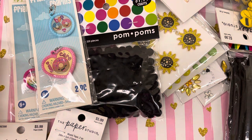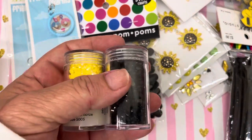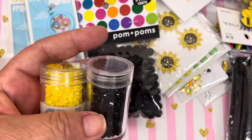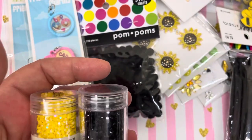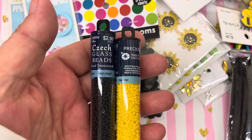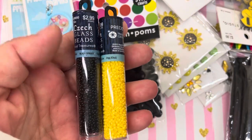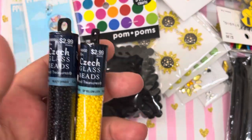I got some diamond dots — they were 30% off — so I got them in black and yellow to do some embellishing on my projects and maybe use for shakers. I couldn't find yellow sequins for shakers, so I got black. I also got yellow and black seed beads, which were on sale. I didn't have these colors, and it was easier just to buy another one — don't tell me you guys haven't done that.